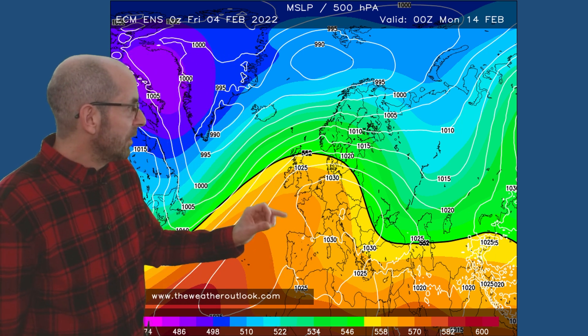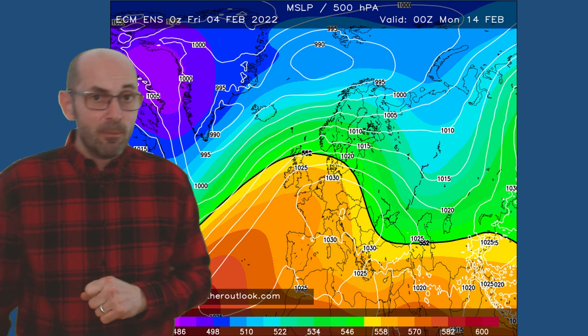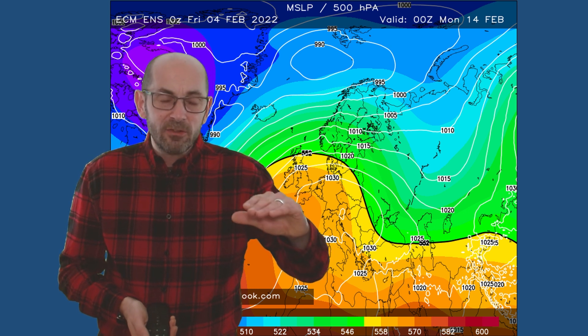The ensemble mean showing surface pressure generated using the ECM data for Monday the 14th of February — Valentine's Day. The signal here is for high pressure to be having quite a lot of influence, with a more vigorous Atlantic flow remaining in place just across the north. A positive North Atlantic Oscillation. That general theme has been consistent in recent updates from all of the major computer models, pointing towards any colder incursions being relatively short-lived and mostly affecting the north of the UK.